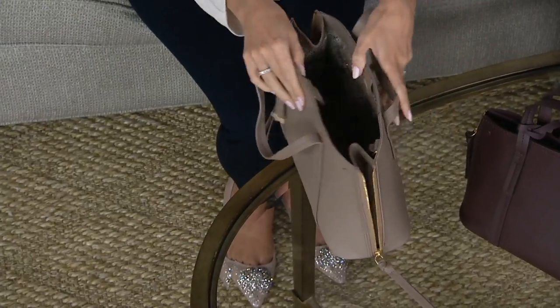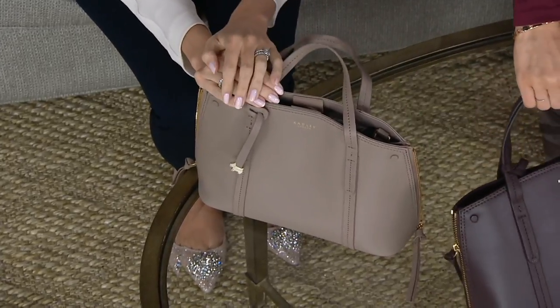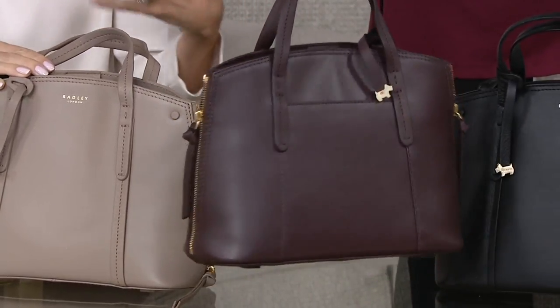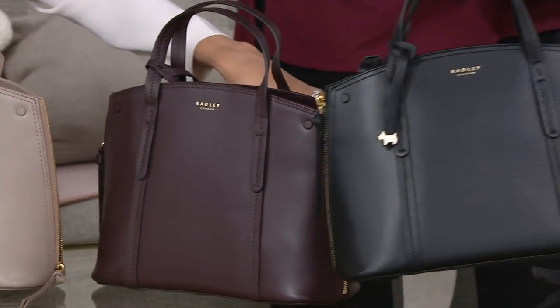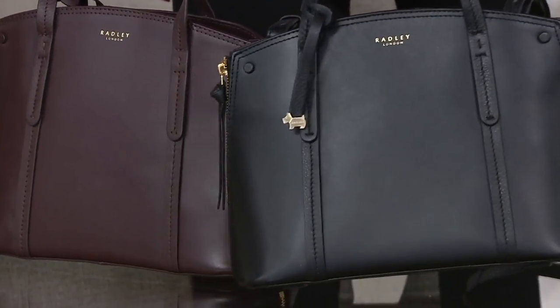Color-wise, we've got the mink, which is that beautiful soft taupe. Then we have the clove — don't wait on the clove. I bet everyone's going to love this. It's very, very perfect for fall. It's kind of like that rich espresso-y, chocolate brown with that undertone of burgundy. And then we've got the black — beautiful, classic black. And that's gold tone hardware as well. I love the black with this silhouette. It's really chic.